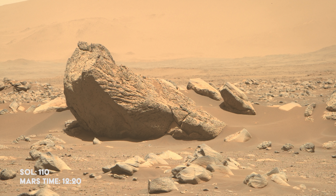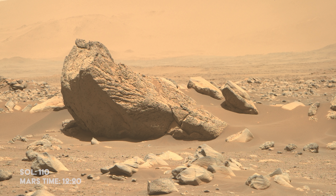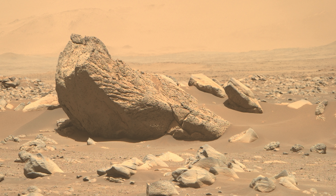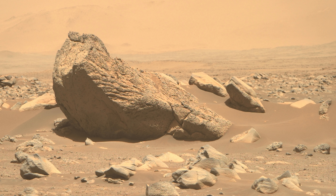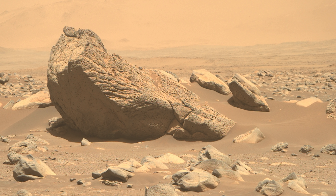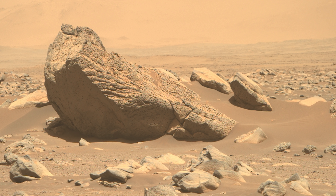The rover stops to take a quick look at a rock which some scientists believe has similarities to volcanic rock back here on Earth. However, volcanic rocks are not what the rover is here for, so Perseverance carefully moves on, searching for sedimentary rocks.